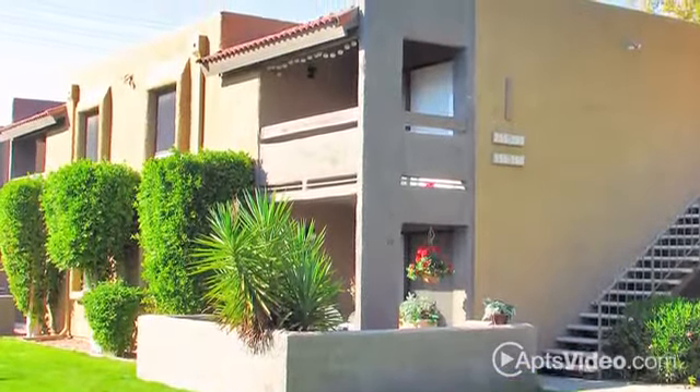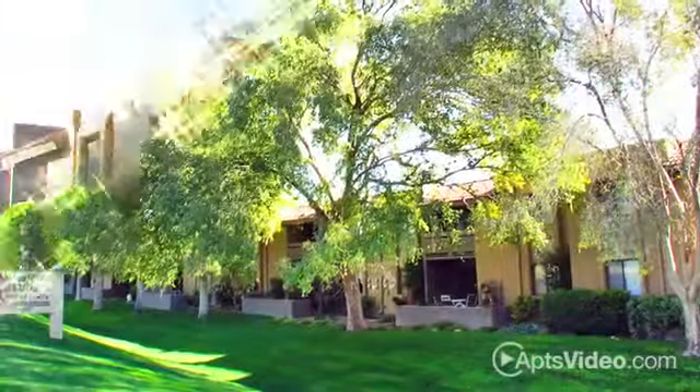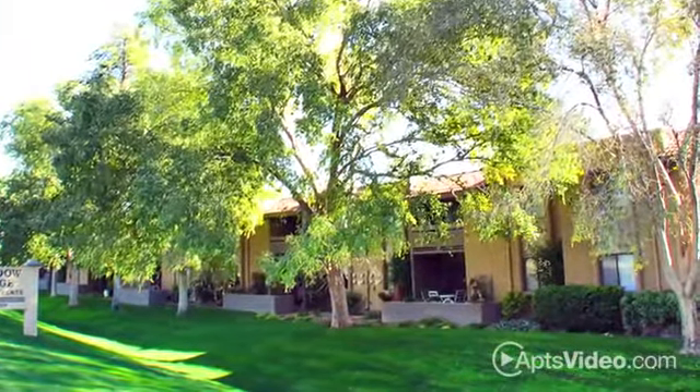Experience the art of living well at Shadow Ridge. You simply won't find a better location than ours.